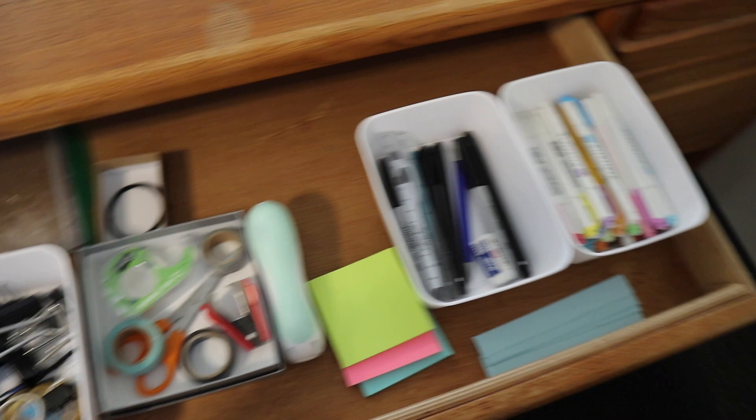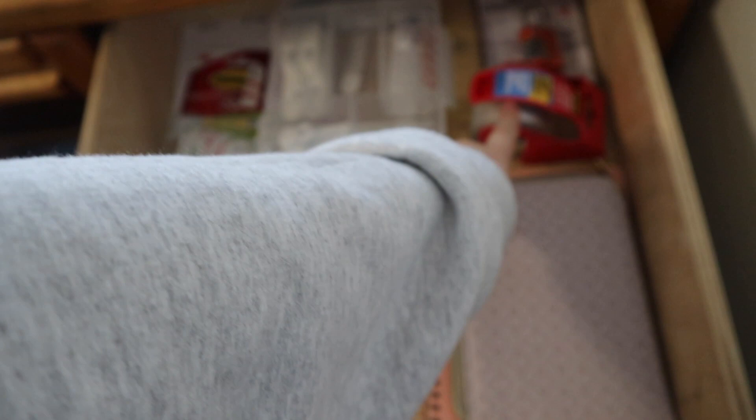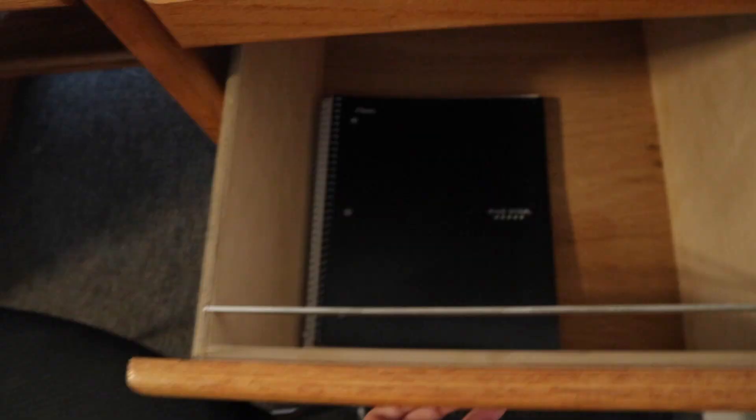In this first drawer I have basically all of my school supplies, like rubber bands and stuff like that. Over here I have some notebooks, command strips, command hooks, some packing tape, and my calculator. And then in here I just have my notebook for school and some folders.